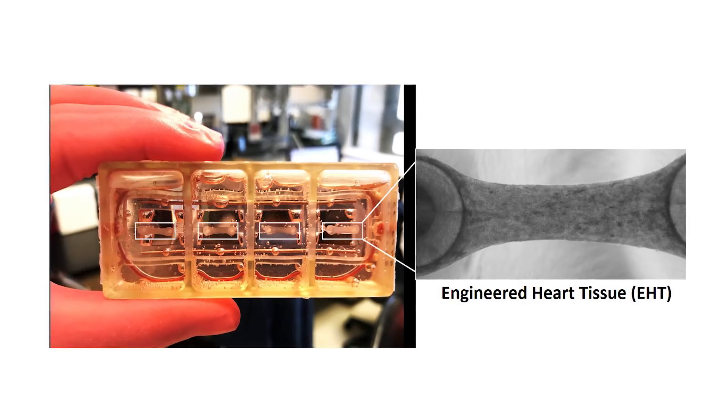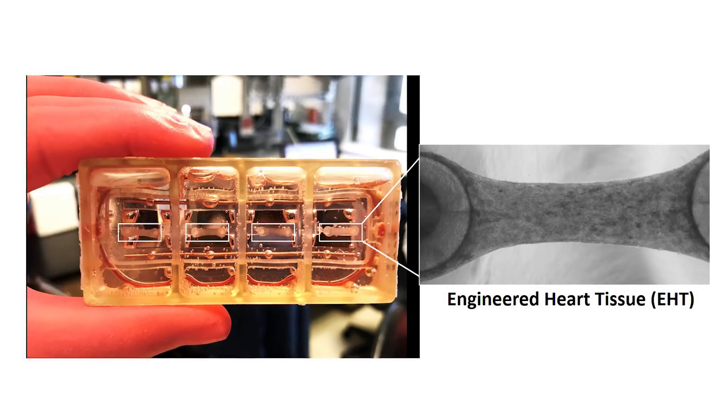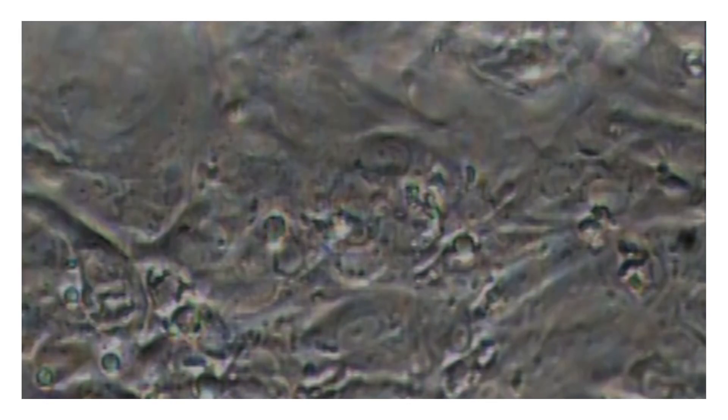We put the three cell types together to form what we call 3D engineered heart tissues, and our plan is to send these contracting 3D engineered heart tissues to space so we can understand the effect of microgravity on cardiac function in human heart tissue. This is the scaffold that holds the engineered heart tissues — one scaffold contains four of these beating tissues. Human evolution took place under the influence of gravity, and if you remove that fundamental force, it is something cells have not experienced before. We are glad to be part of a team pushing the frontiers of cardiovascular research to the next level.